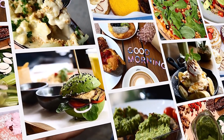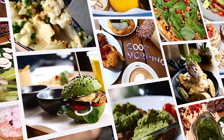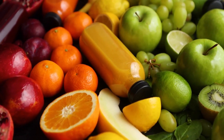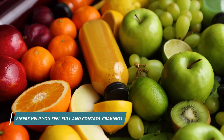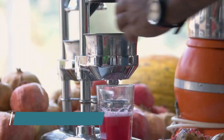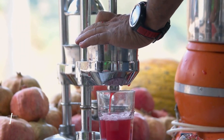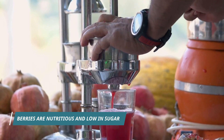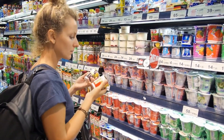But don't worry, there are plenty of alternatives to fruit juice that still provide essential nutrients and hydration. Whole fruits are a great option as they contain natural fiber and are more filling. Additionally, making your own juice at home using a juicer or blender allows you to control the ingredients and avoid added sugars.